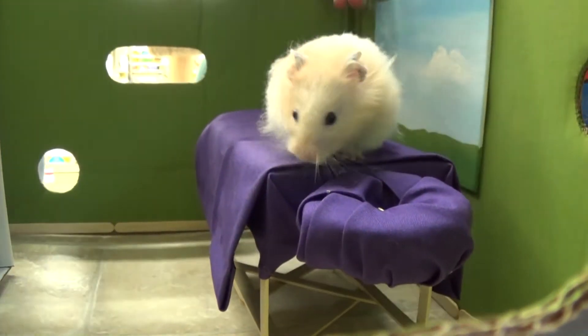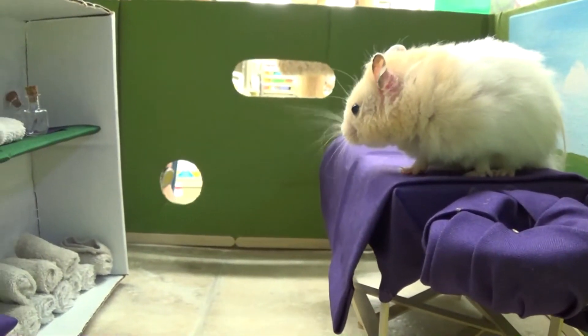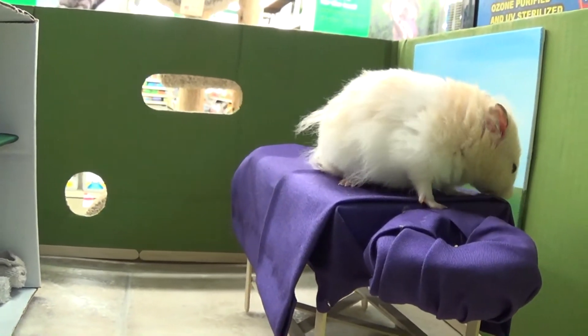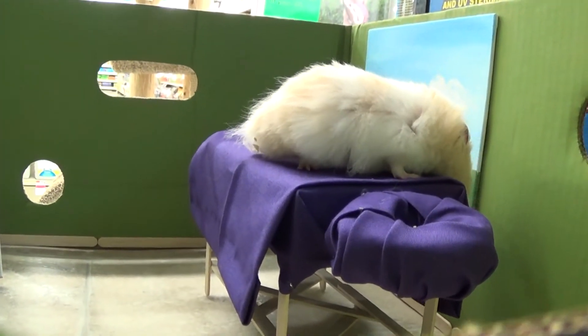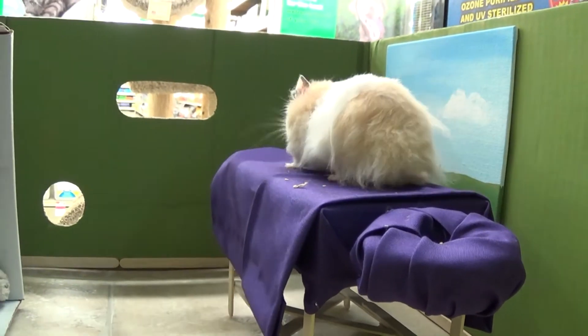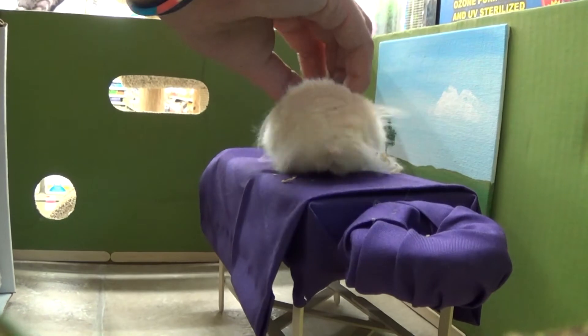We've done some crazy things. Hey, cutie! Me and a friend did underwater ping-pong. And what else? Somebody pet this hamster, please. There's a good massage.